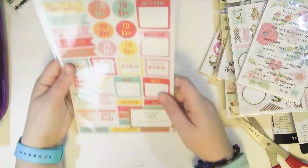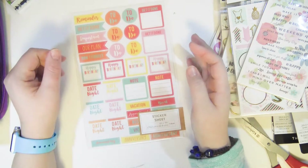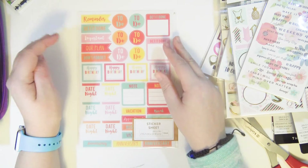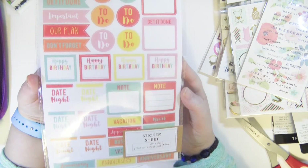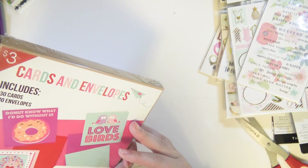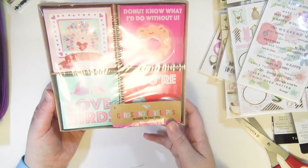Target has new planner sticker sheets in their dollar section. This was the only design my store had — I don't know if they sold out or just hadn't put the others out yet. I found it by chance and couldn't find any more so I grabbed this one for a dollar. They have at least two other designs but didn't have them when I went. I also got these Valentine's-themed mini cards — so stinking cute! Three dollars gets you 30 cards and 30 envelopes. I love the donut one.